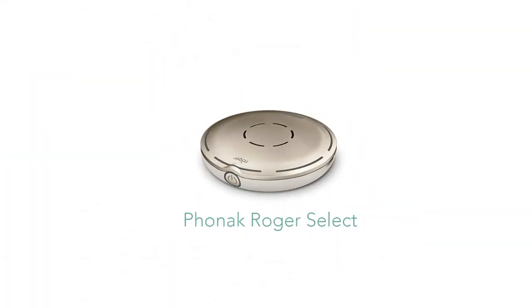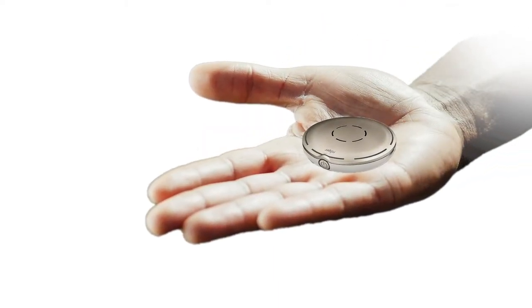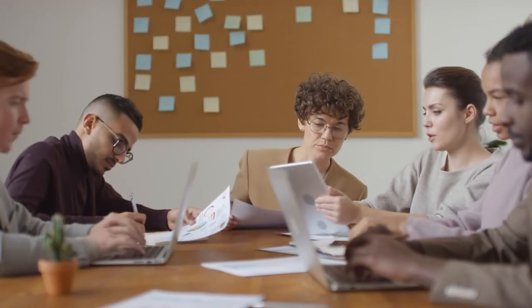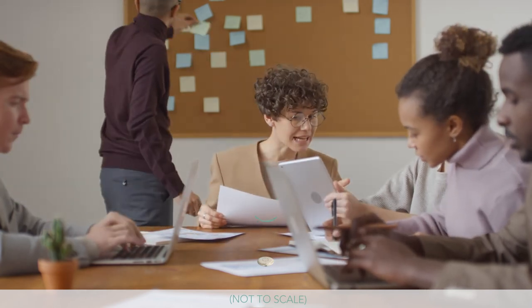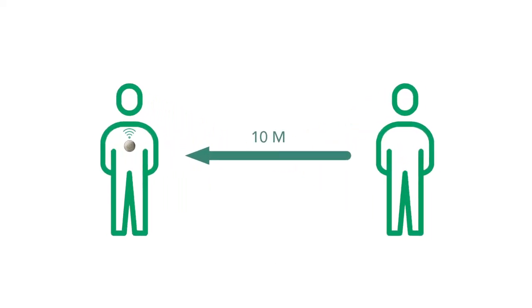The Roger Select is a small table microphone roughly the size of your palm, predominantly made for streaming audio when you are attending a meeting or entering a group environment with multiple speakers present. When used in a group environment, it can detect an individual's voice from a group and set its microphone system to that individual's location, isolating surrounding voices and sounds so only that individual's voice can be heard in your hearing aids at a range of up to 10 meters.